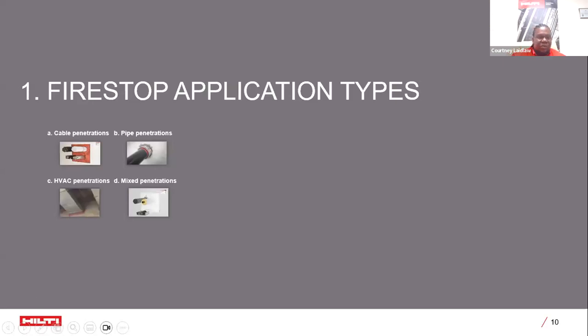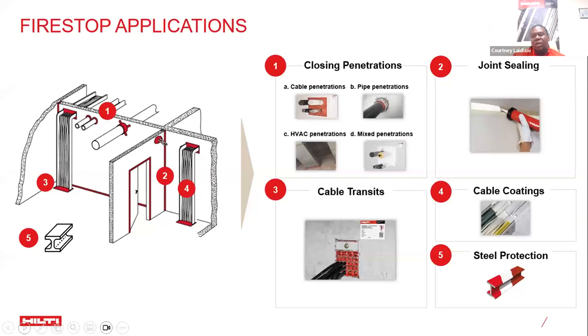Now we get into Firestop applications and solutions. Types of applications include cable penetrations, pipe penetrations, HVAC penetrations, and mixed and combined penetrations. These are all scenarios where you may have passage of cables, conduits, pipes, or other accessories moving from section to section of your building. You want your penetrations to move from section to section, but not the fire or smoke in the event of a disaster.